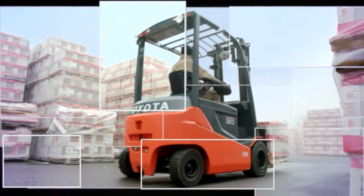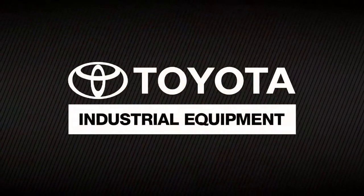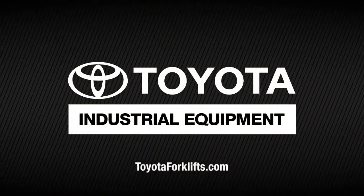For more information on the Toyota 80-volt electric solid pneumatic forklift or other Toyota forklifts, visit your local Toyota forklift dealer. Find your local dealer at toyotaforklifts.com.